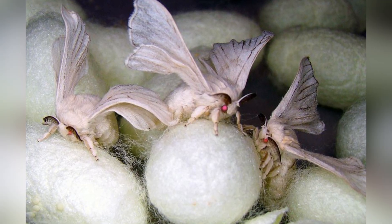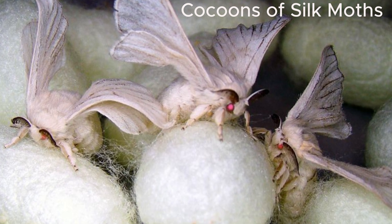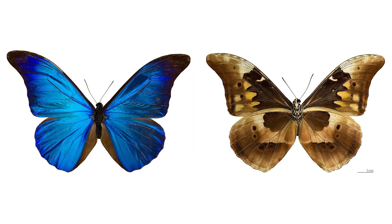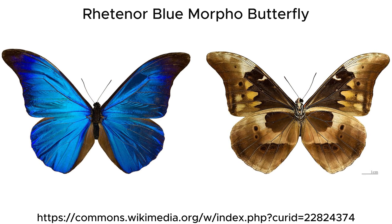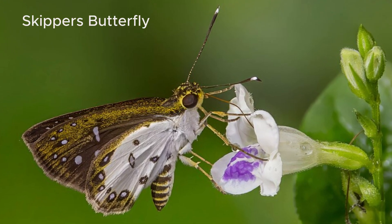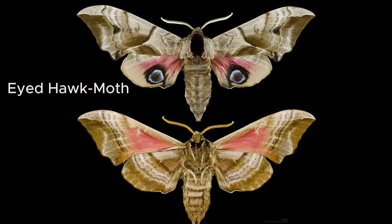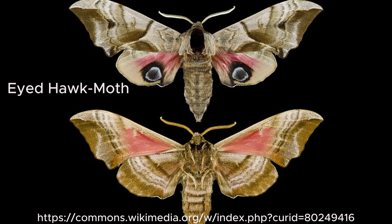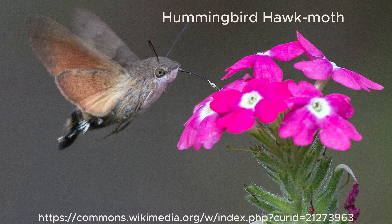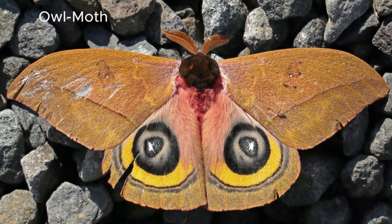These cocoons are usually well concealed, offering more safety during the transformation from caterpillar to adult. Their body shapes also differ. Butterflies generally have slimmer, more delicate bodies and larger wings in proportion to their bodies, a design that helps them fly gracefully. Moths, however, tend to have thicker, furrier bodies and smaller wings relative to their size. The fur-like scales on moths help keep them warm during cooler nights.